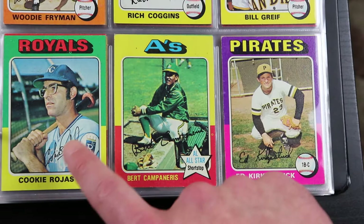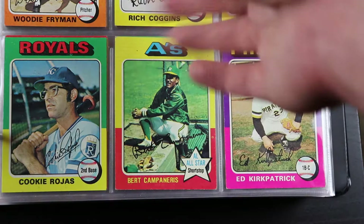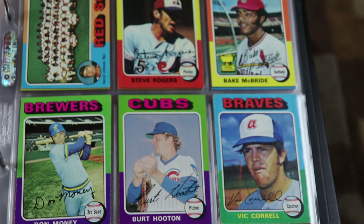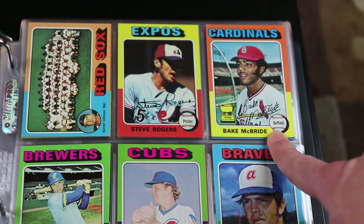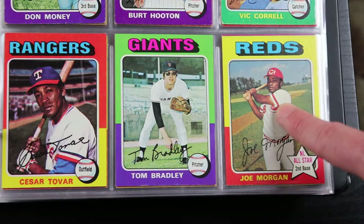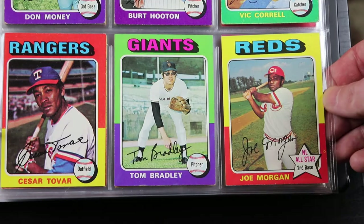That expression on his face just amuses me. There's Cookie Rojas with the giant glasses, as is par for the course from a set from this era. Bert Campaneris. Bake McBride — a nominee for the all-name team from 1975. There's the Joe Morgan — great player.